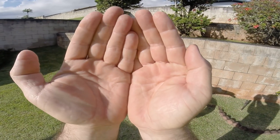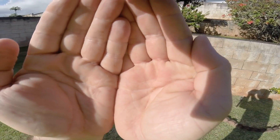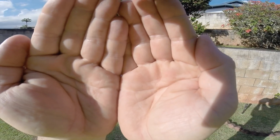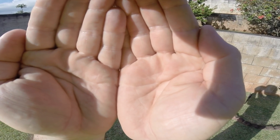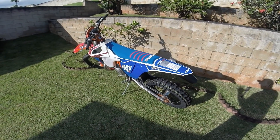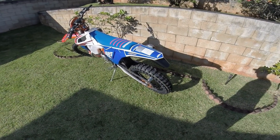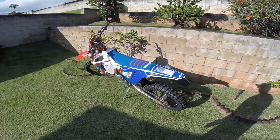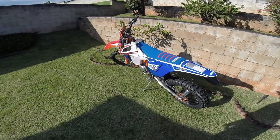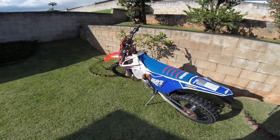Good morning and welcome back to another episode of Sunday Rides. I'm covering my eyes right now because I've got a surprise for me and you. Surprise! That's right, ladies and gentlemen, I have bought myself a 2018 300 XCW KTM Six Days and I couldn't be more happy. I'm about as happy as a fucking clam.